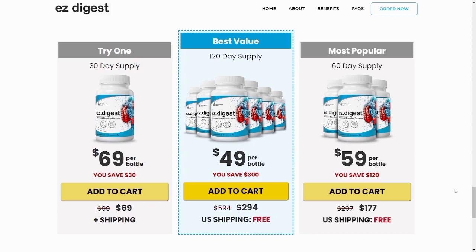Easy Digest has no side effects since it is natural. I recorded this review to remind you to be careful with the website you buy Easy Digest from, and if you do buy the product, take the treatment seriously. Remember that your results will be very different from any other person's, because your organism acts in a very unique way. I really hope this video helped you, and I hope Easy Digest helps you improve your life and delivers the many benefits this product promotes.